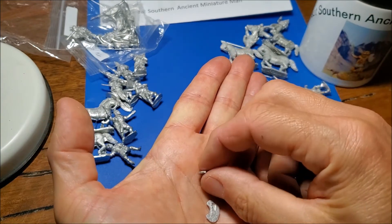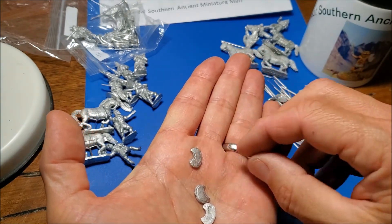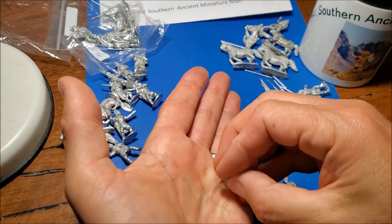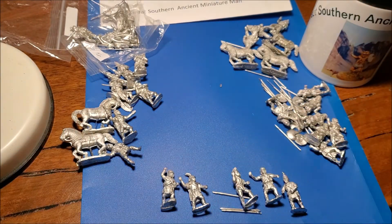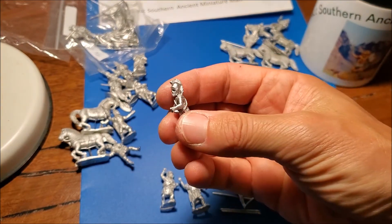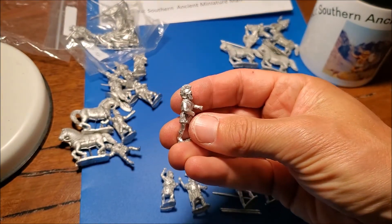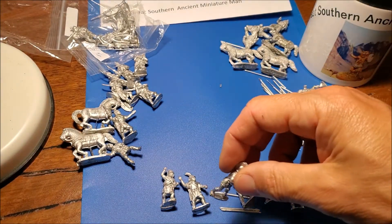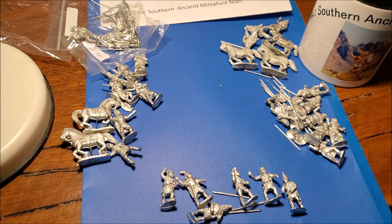They've all got nice crescent-shaped shields and spears. They're a bit smaller than the Victrix ones or the Wargames Atlantic ones, so you probably wouldn't be able to use the shield transfers made for those curved shields. But I think they're more interesting figures than Victrix's peltasts — yeah, I like them, they're really good.